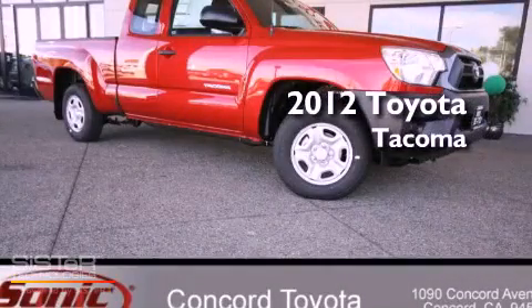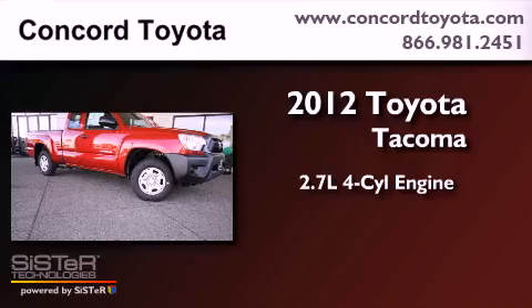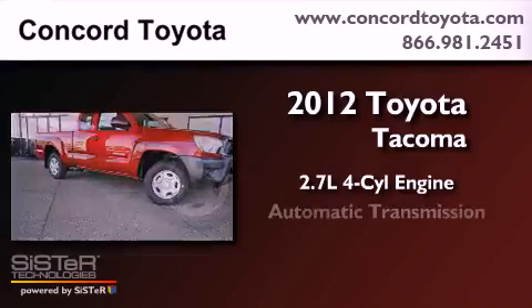This is a brand new 2012 Toyota Tacoma. It has a 2.7-liter four-cylinder engine and an automatic transmission.